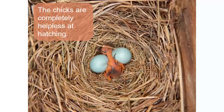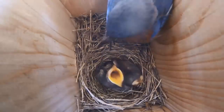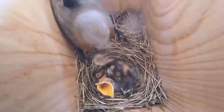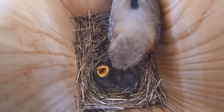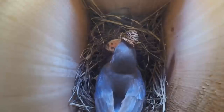They can't even control their own body temperature, so the female must continue to sit on them to keep them from getting too cold. From here on out, feeding is the name of the game. Parents must try to get as much nutrition to their chicks as they possibly can. Parents visit every few minutes to provide insects to the young. Both the male and female feed the young, as we see in this video clip.